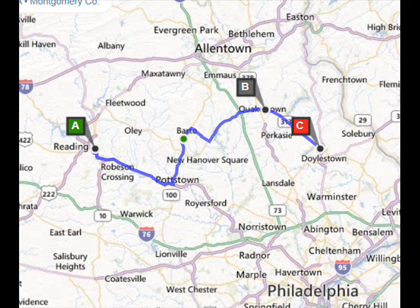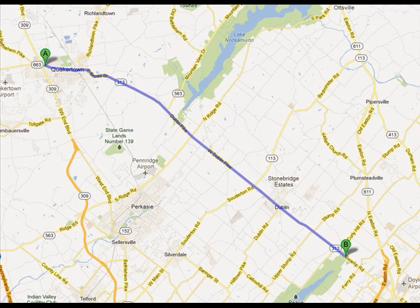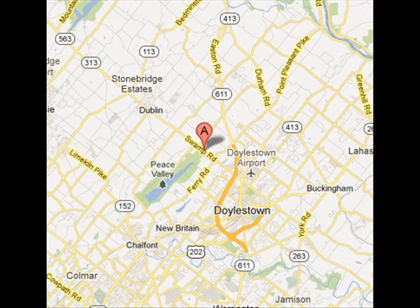Highland Hill Farm is approximately one hour from the Pottstown-Reading area. From Pottstown, proceed north on Route 100, picking up Route 663 going into Quakertown. At Quakertown, 663 becomes Route 313. Highland Hill Farm is between Quakertown and Doylestown, close to Doylestown, on 313, on the left-hand side as you come through Dublin and go down one large hill.